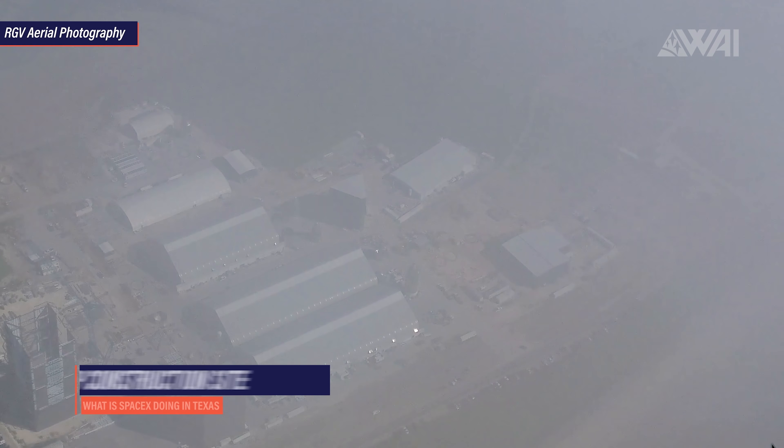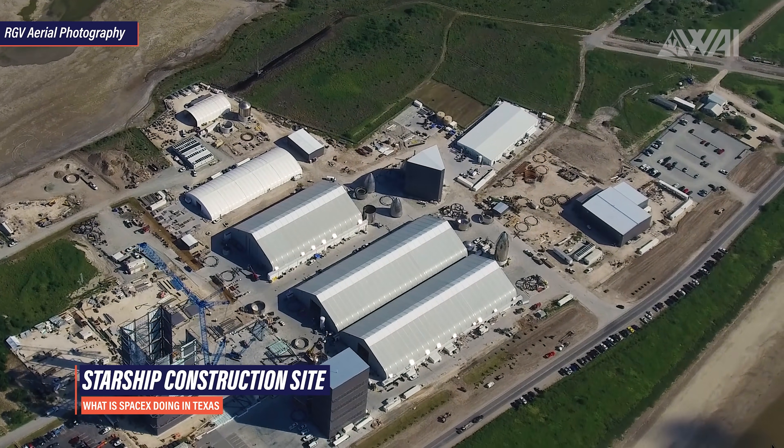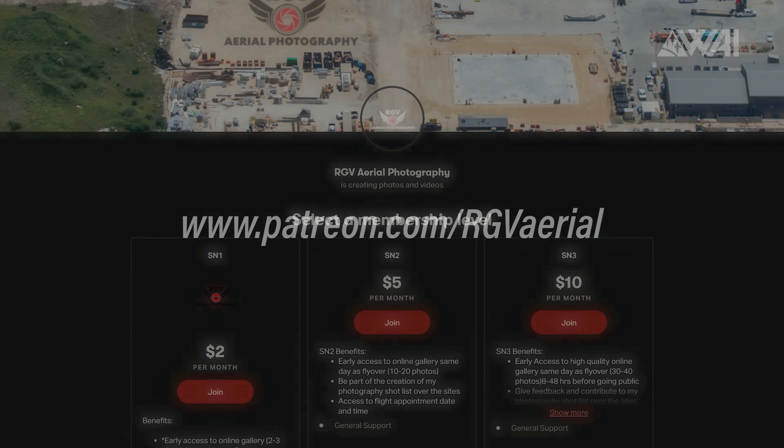First of all, let's take a look at yet another excellent flyby from Mauricio from RGV Aerial Photography and see what the overall progress on SpaceX's Starship is. Go check out his Patreon page to become a flight supporter yourself.